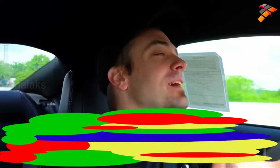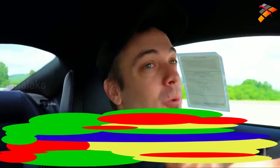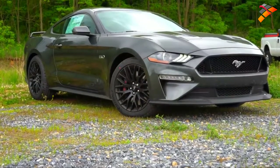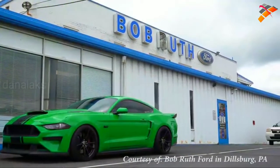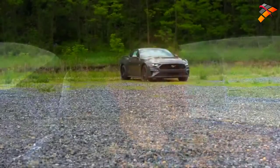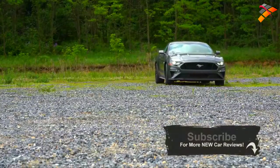Hello guys, welcome back to another one. If you are new to the channel, I am Golcone — I do new car, truck, and SUV reviews on YouTube. Today we are in the new 2020 Ford Mustang GT. I'm super excited to be in this one because I own one, a 2019 Ford Mustang GT. There are actually several changes for the 2020 Mustang GT — not huge ones, but several of them nonetheless.